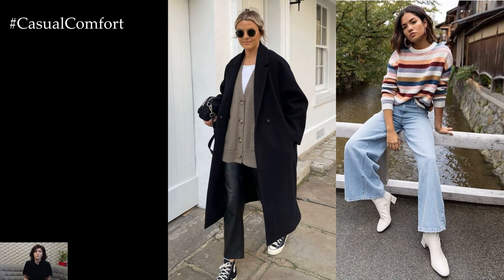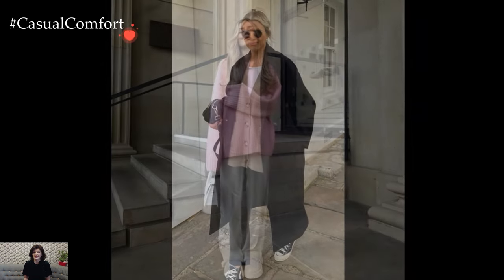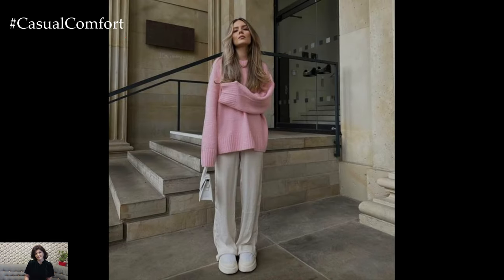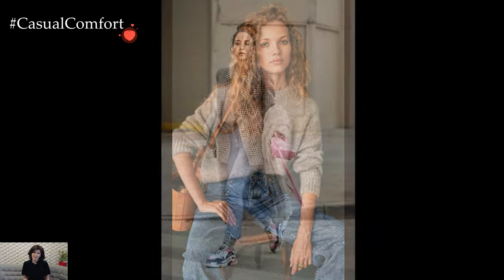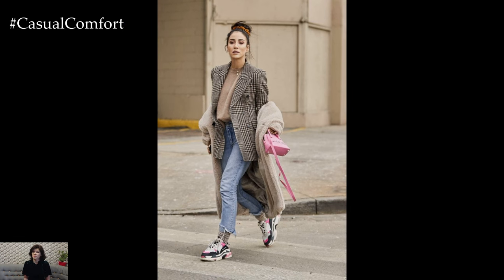A go-to winter ensemble often centers around a statement coat. Whether it's a tailored wool coat, a chic faux fur jacket, or a puffer coat with a modern twist, the outer layer sets the tone for the entire outfit. Bold colors, classic neutrals, or timeless patterns contribute to a stylish silhouette that stands out against the winter backdrop.